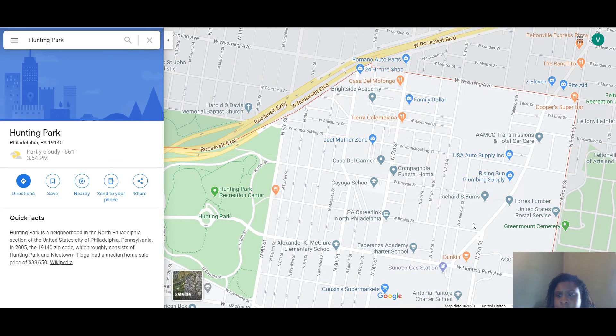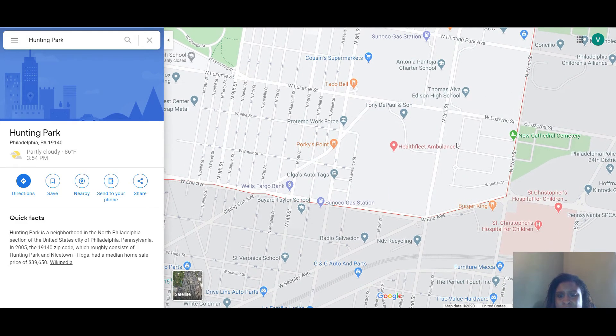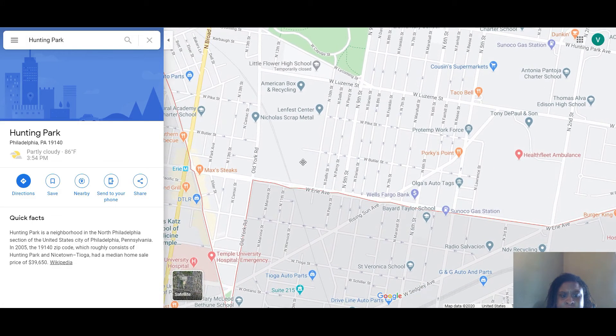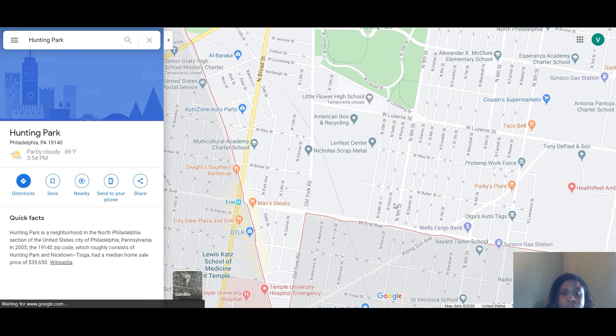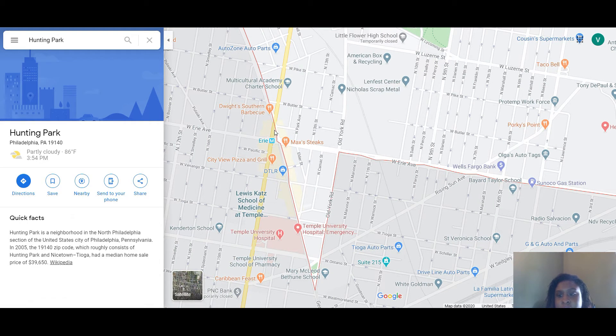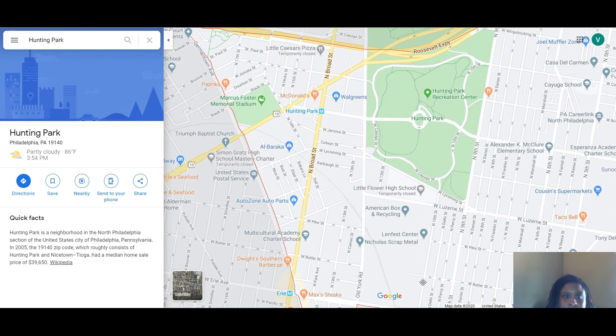There are industrial areas here as well, especially in this area — you can see there's a lot more land to be had, basically for industrial use. We have Max Stakes, which I didn't know was in Huntington Park, but it is. Originally I thought Huntington Park was literally just from Broad Street over, and honestly I didn't know it reached down to this point near Erie. I thought it stopped at Erie, but it is what it is.